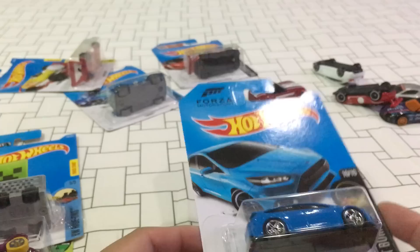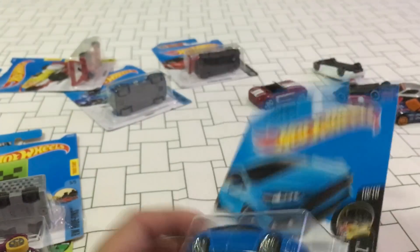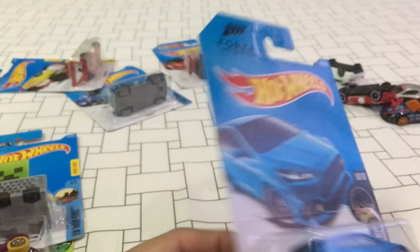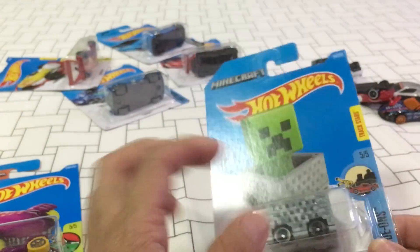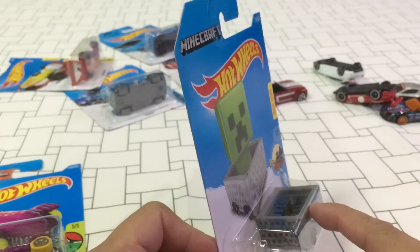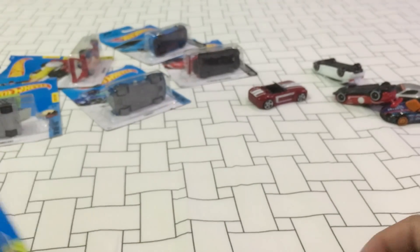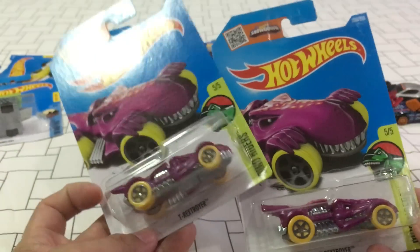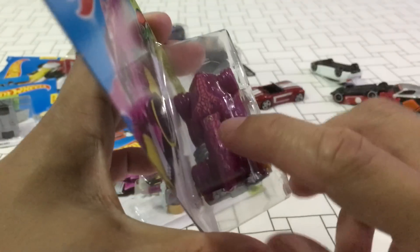Should probably keep this one carded. It's a mediocre car for me — it's the Minecraft car. Not really into this, but I picked it up just because it's a pop culture thing. You can put a Lego or Minecraft figure inside. There are soft inserts that keep it in place. And the Treasure Hunt for the M-case — these are on M-cases — the Dino Riders T-Rex. You can see the circle flame logo right there.